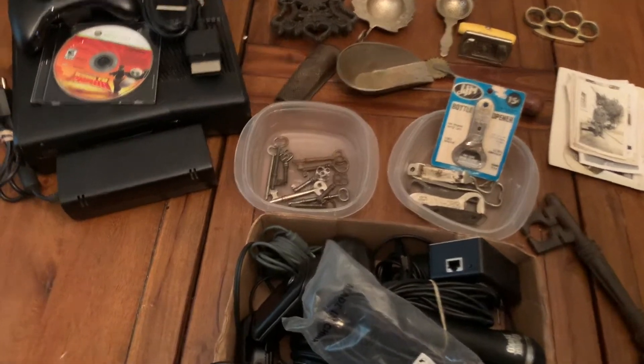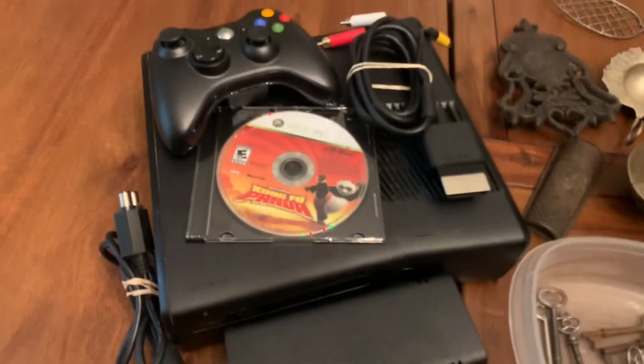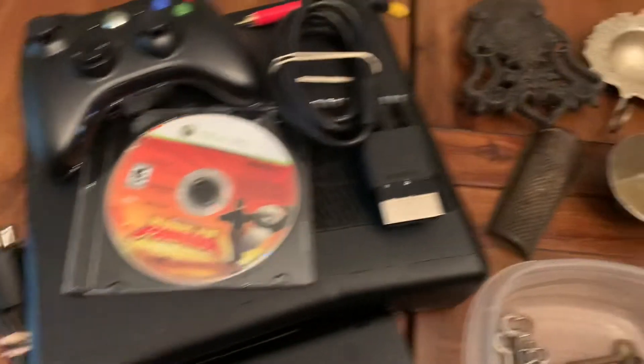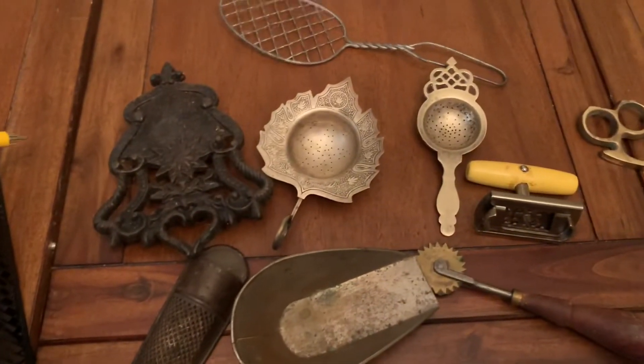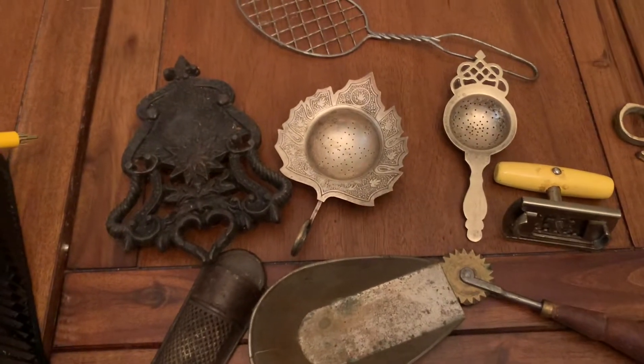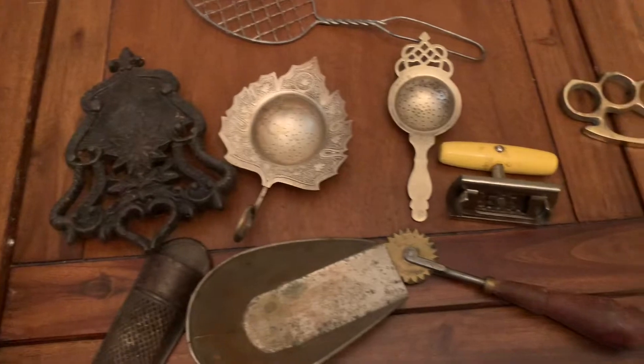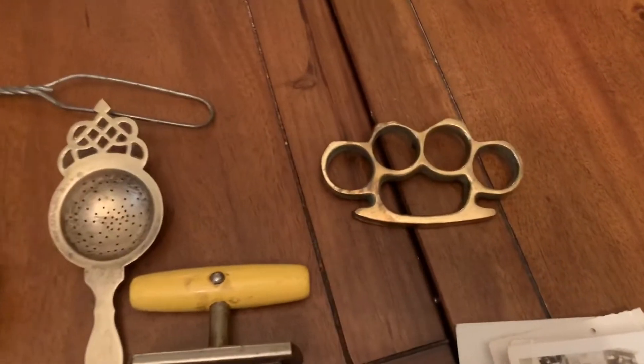A few items I have up for auction tonight: I've got an Xbox 360S console, one controller, one game. I've also got a bunch of vintage items here — a trivet, some tea strainers, all types of cool stuff. Check out these brass knuckles I got today.